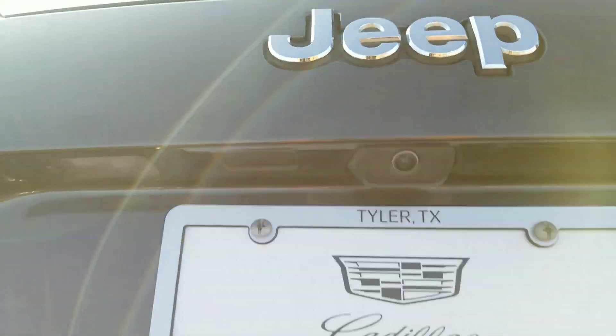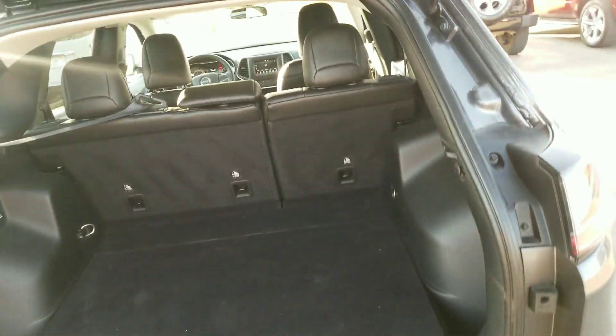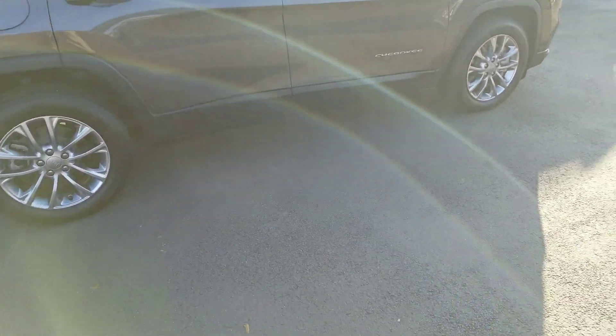It's got the backup camera right there, large trunk area, spare tire is gonna be underneath. Since it's a Latitude you do have leather interior, and here's a side shot of the right side.